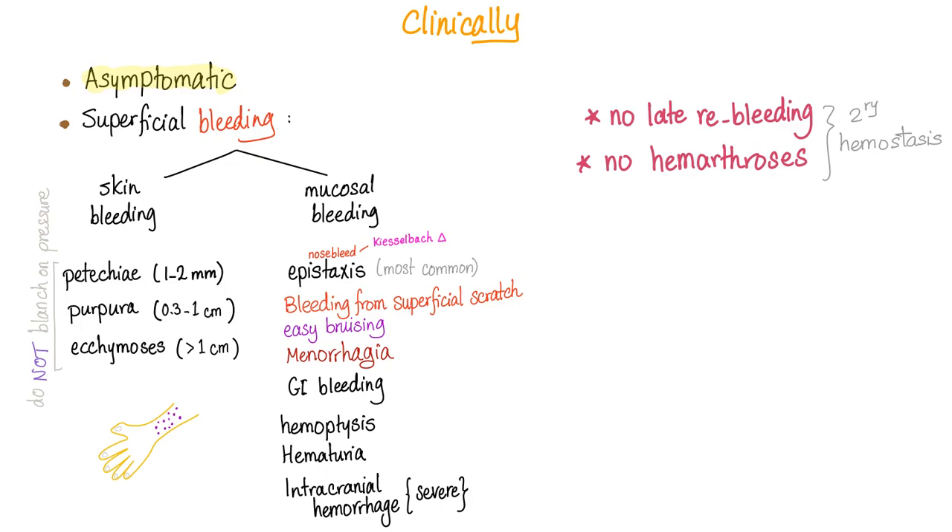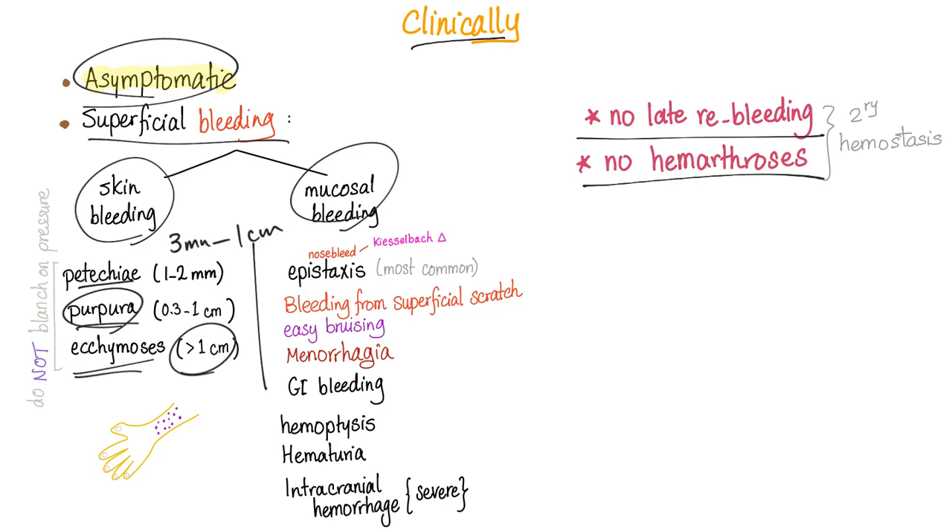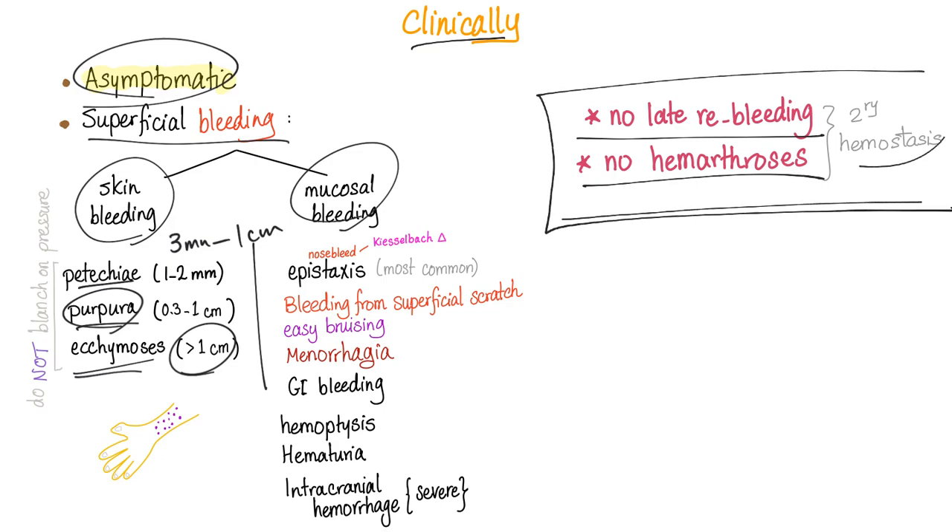Clinical signs and symptoms of thrombocytopenia: most patients are asymptomatic, or they can have superficial bleeding such as skin bleeding or mucosal bleeding. Skin bleeding includes petechiae (smallest), purpura (in-between), and ecchymosis (biggest): 1–2 mm, 3 mm to 1 cm, and more than 1 cm respectively. If it is thrombocytopenia, you will only have superficial bleeding — no deep-tissue bleeding and no hemarthrosis. Those are only seen with secondary hemostasis problems such as coagulation factor deficiencies like hemophilias.